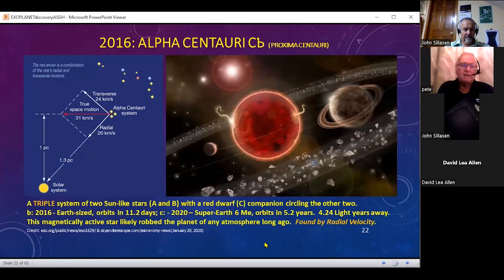Getting back to the closest star now: the figure on the left describes what radial velocity is like, because not only do you have the radial motion towards or away from us, but you also have a transverse velocity across our field of view. Together, they give you a true space motion for that star. This is a triple star system, and Proxima Centauri is the smallest one. The planet is letter C, and it actually has B and C planets — two planets circling around it. But it's magnetically active because of its spectral type as a red dwarf, so that probably baked or sterilized the planet and removed any chance for water a long time ago.